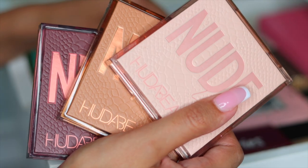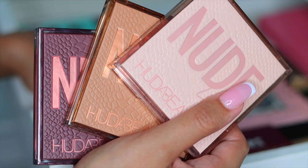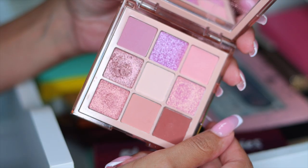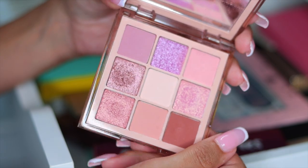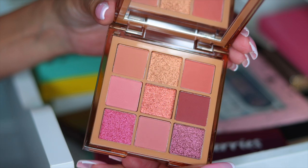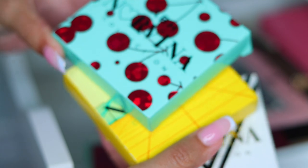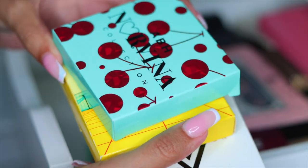Next I have these Huda Beauty Nudes Collection palettes — light, medium, and deep. They're so beautiful, and I love how nude they are. Here's the light palette, so pretty — you can see I've used this one, so I'm holding on to it. This is the Nude Medium, another gorgeous palette, keeping this. Then we have the deep palette, which is so pretty. I also have the mini Norvina palettes and I'm going to keep all of these.